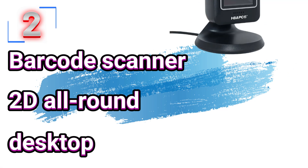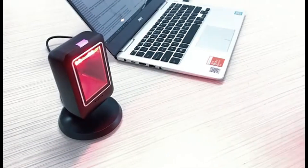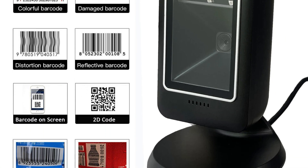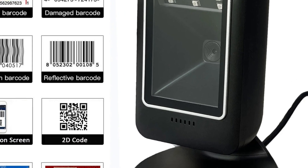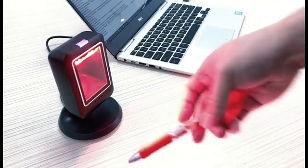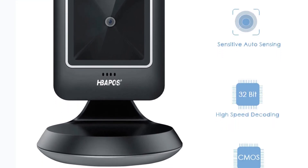Number 2: Barcode Scanner 2D All-Round Desktop. This barcode scanner is here with 63% price off — now you can get it at around $33. In the dynamic world of retail, efficiency and accuracy are essential. The Barcode Scanner 2D All-Round Desktop Automatic Sensing Data Matrix Reader is designed to meet these demands, capable of reading both 1D and 2D barcodes, including QR codes and data matrix codes, making it a versatile tool for supermarkets and various retail environments.